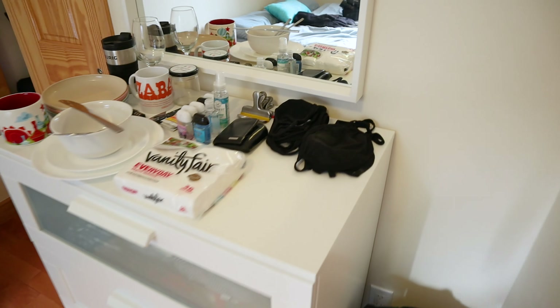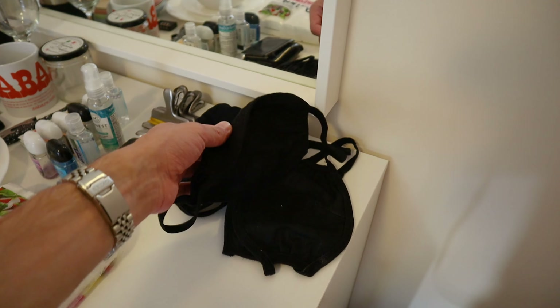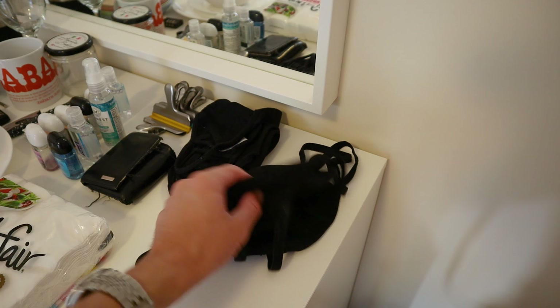A fine dining restaurant deserves my best mask — or at least the one that has the least amount of crap all over it. I am Michelin-starred restaurant ready. Let's go.